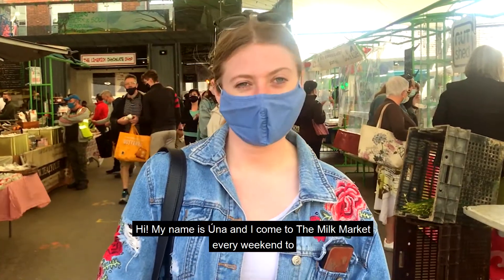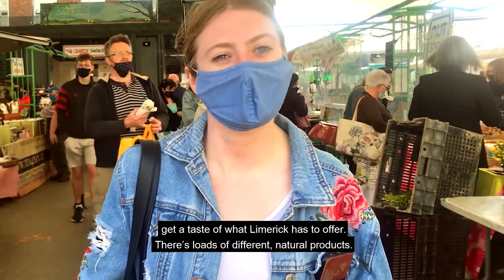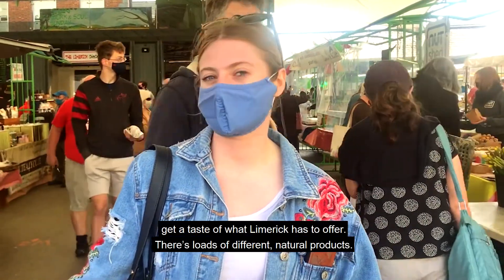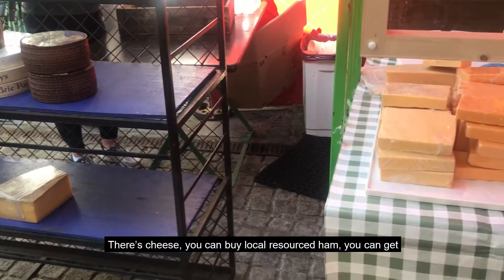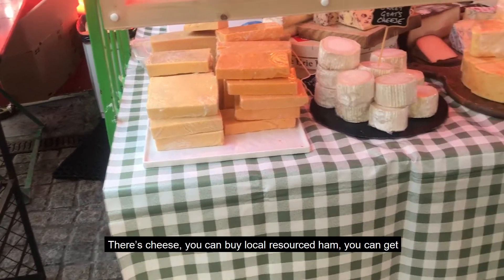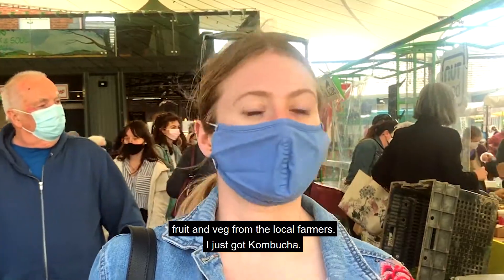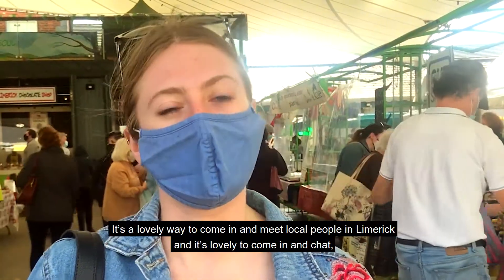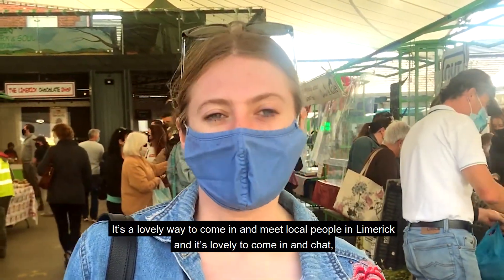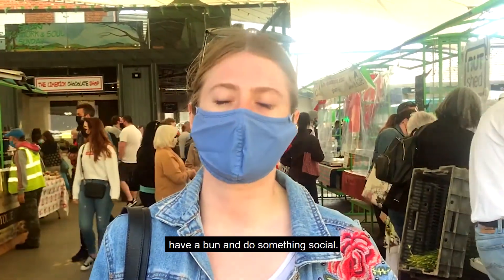Hi, my name is Una and I come to the milk market every weekend to get a taste of what Limerick has to offer. There's loads of different natural products — there's cheese, you can buy locally sourced ham, you can get fruit and veg from the local farmers. I just got kombucha. And it's a lovely way to come in and meet local people in Limerick and have a bun and do something social.